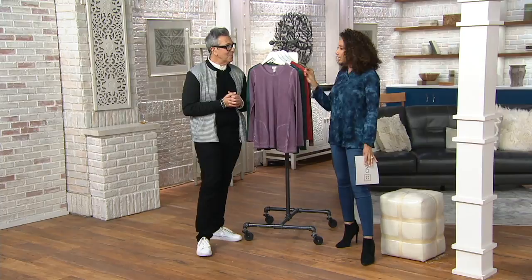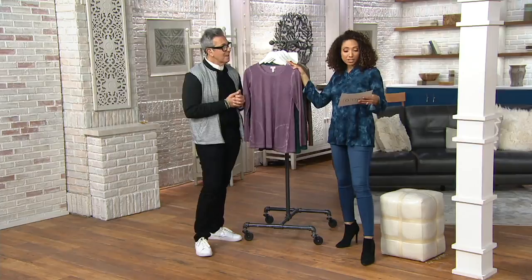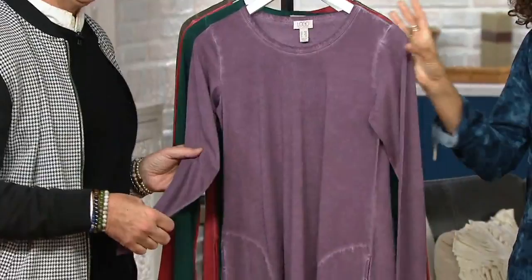You definitely need core pieces to get that mix and match going. So this top in the distressed cotton modal — we're going to talk about the dyeing process. Let me show you the colors. This is your Frosted Grape.